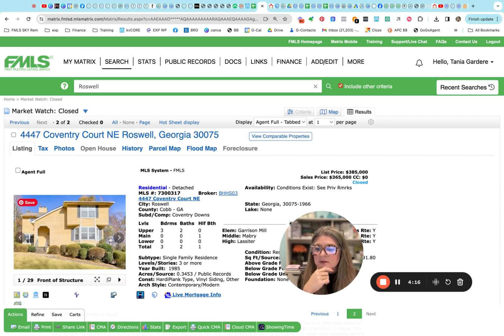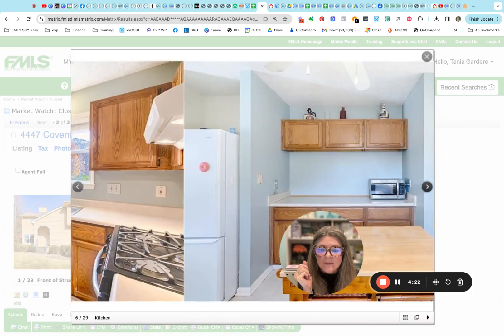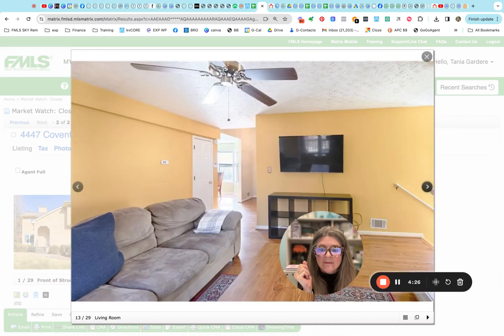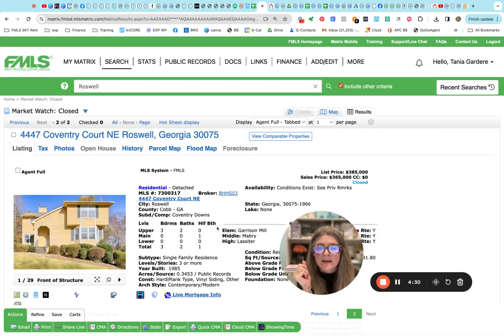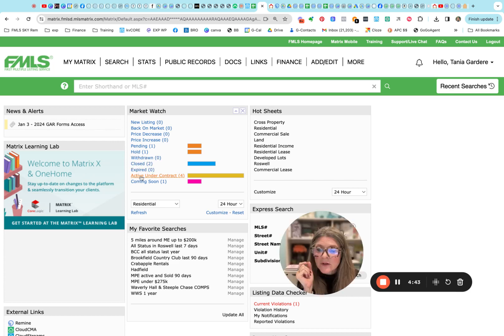And here's the other one in Coventry Downs — it's the Lasseter High School District, so it's Roswell but Cobb County. This one went past under contract to pending and actually closed. It closed at three sixty five while it was listed at three eighty five — so slightly under what it was listed for.